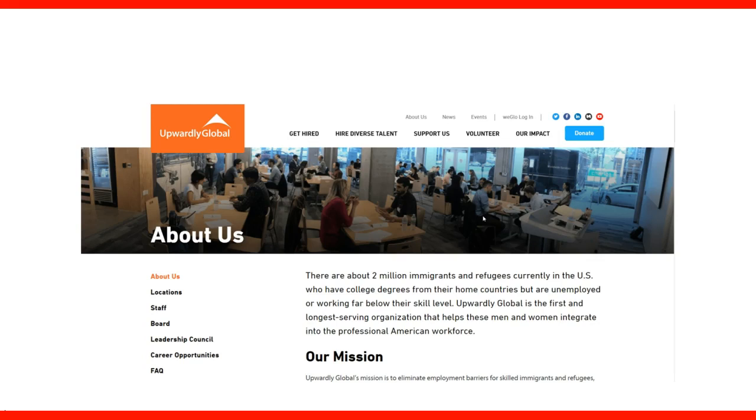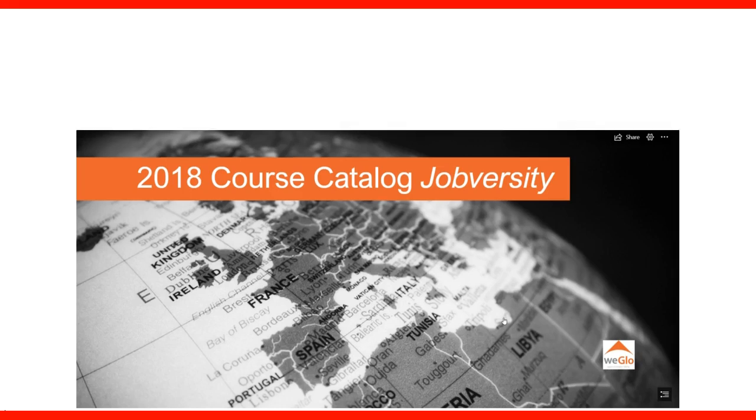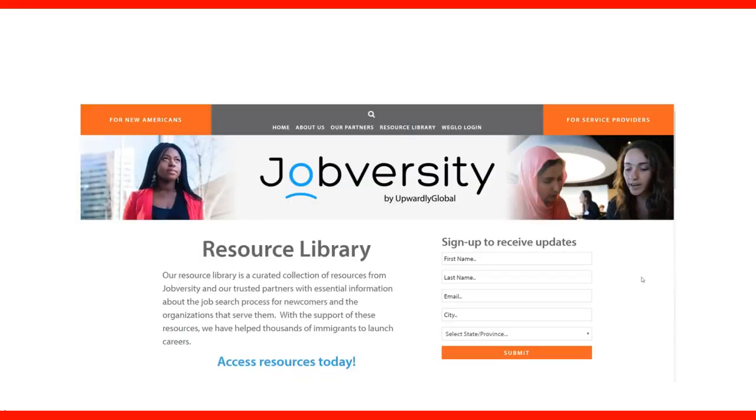There are about 2 million immigrants and refugees currently in the US with a college degree. Basically, the focus is to help immigrants and train them in order to get a job in North America. They also have a catalog with the courses they offer, and the link is included in the lecture. This is also the page of Jobversity where you can sign up, receive updates, check the library, and start accessing the courses online for resume preparation and interview.